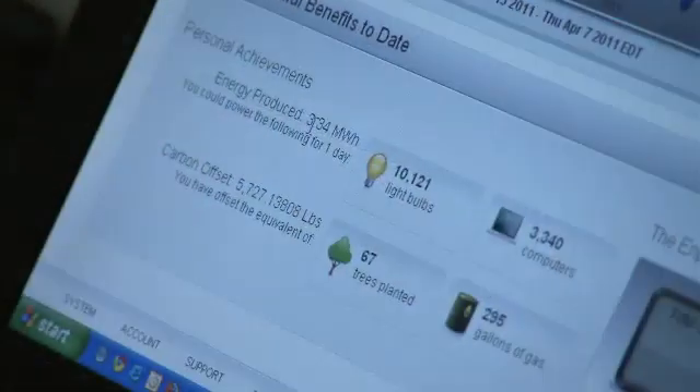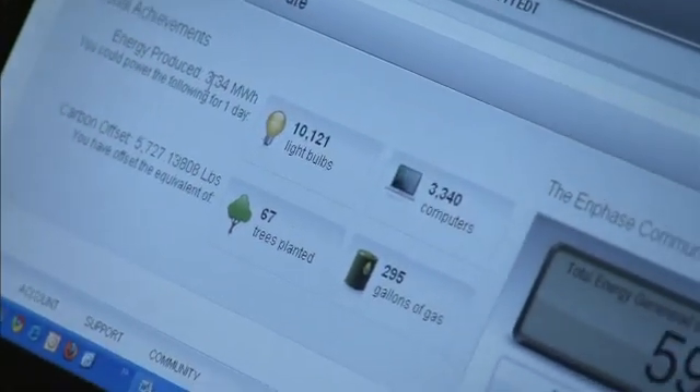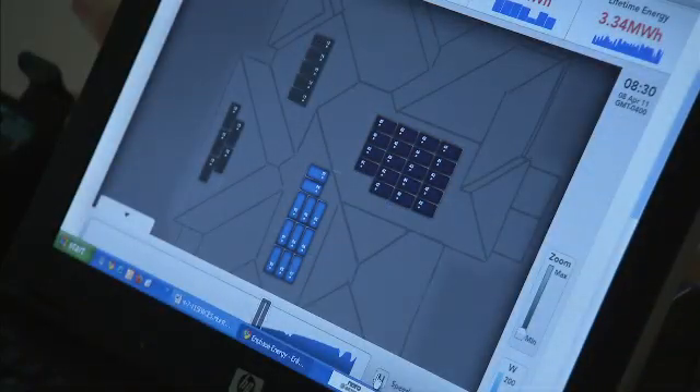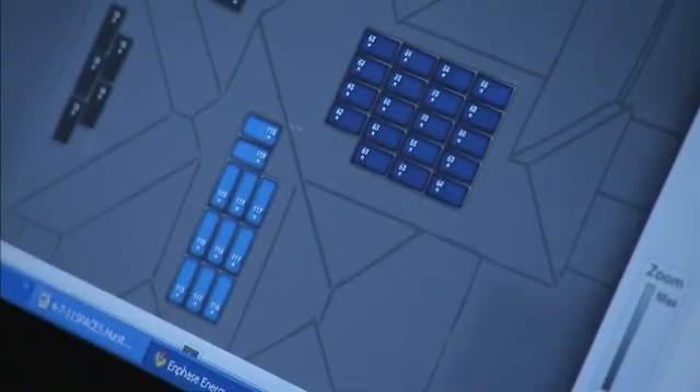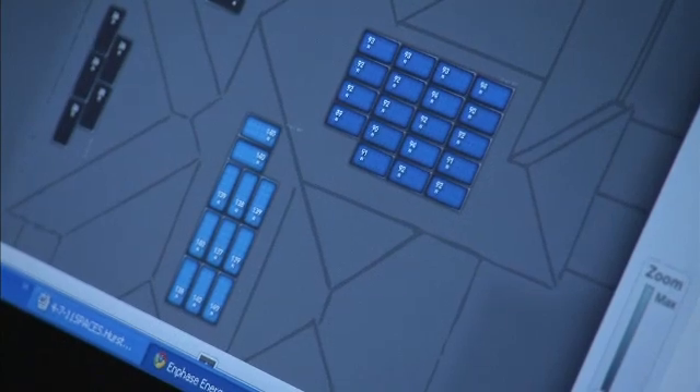It's also easy for the homeowner to monitor the performance of each individual solar module. On your particular web page for your home, it'll show you which modules are getting less performance and which are in better performance.